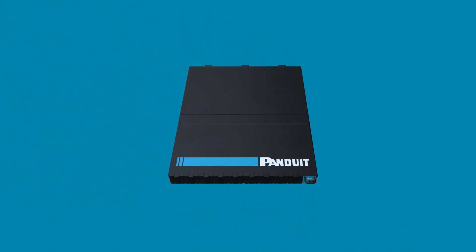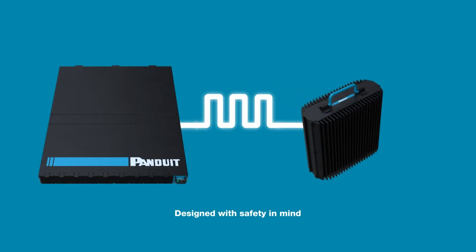Panduit FMPS is a power delivery system that transports power in a pulse current waveform, which allows it to deliver significant power over long distances safely and efficiently.